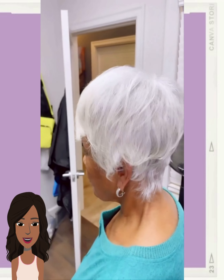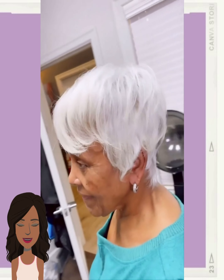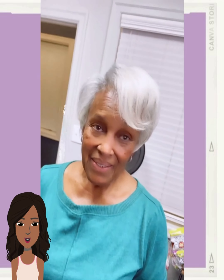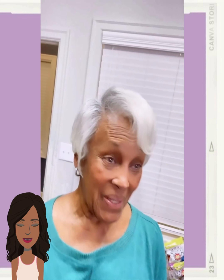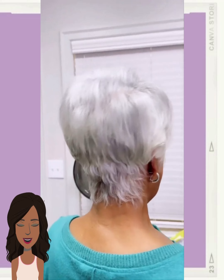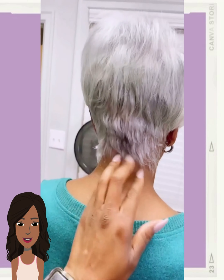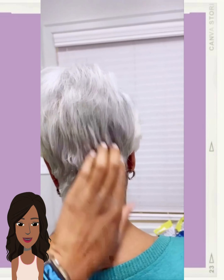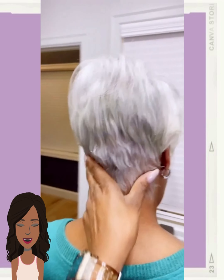We start off today's video with this gorgeous platinum pixie. Her hair is absolutely stunning — I'm pretty sure that this color is natural. She does have some gray mixed in with the platinum; this is just an absolutely beautiful color. And the cut is pretty nice as well.